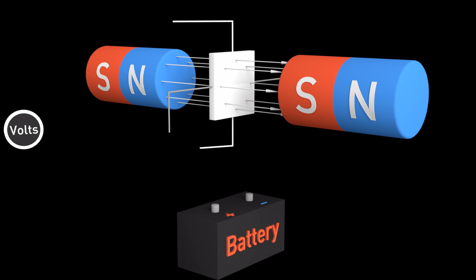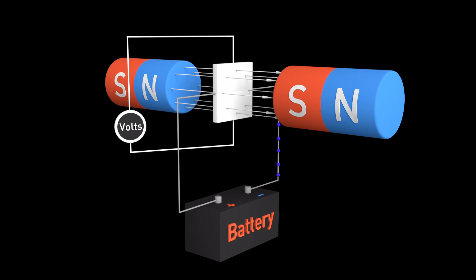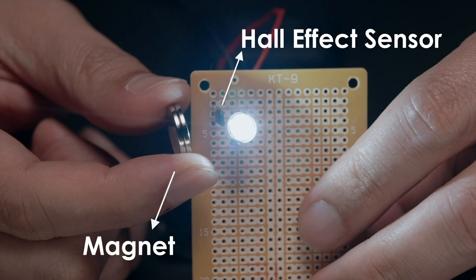On the other hand, drift will not happen on a hall effect sensor joystick, since it will not wear out over time. The hall effect is named after Edwin Hall, who discovered how magnetic fields can produce voltage from a conductor. For a simple metal where there's only one type of charge carrier — electrons — the hall voltage Vh can be derived accordingly.